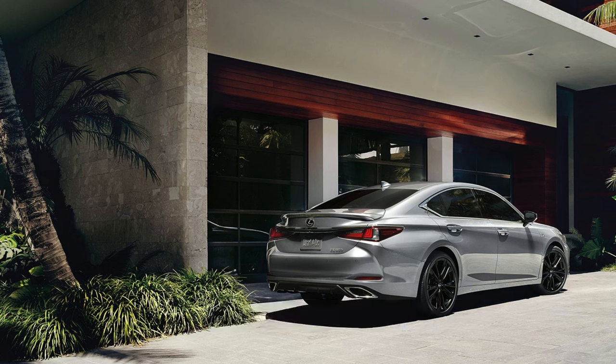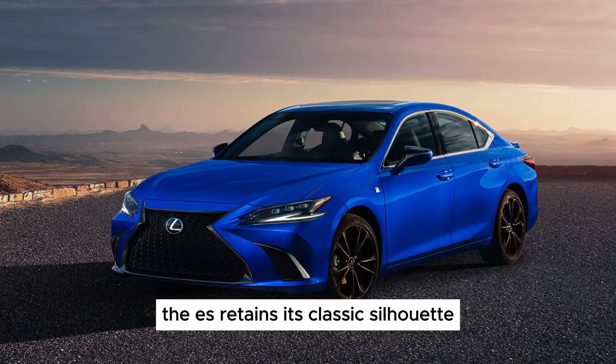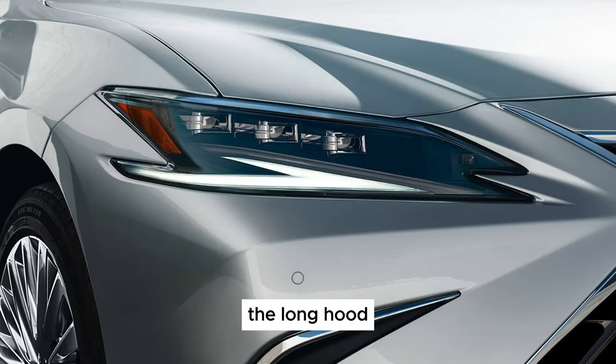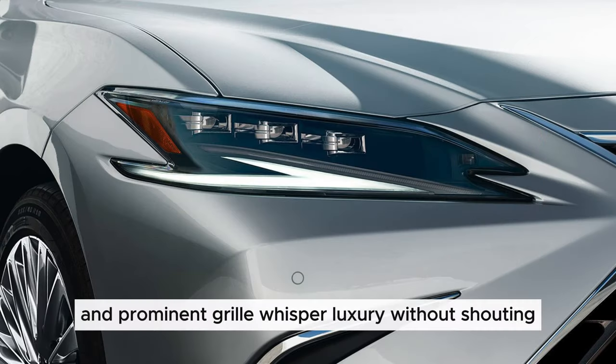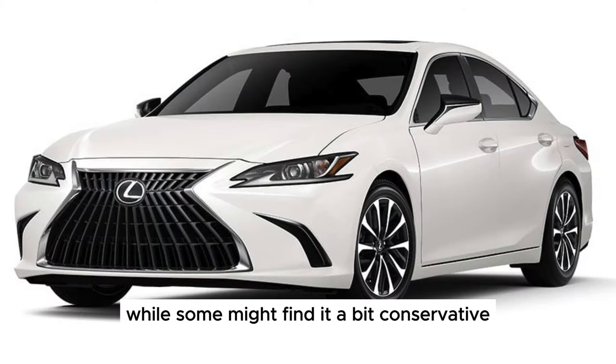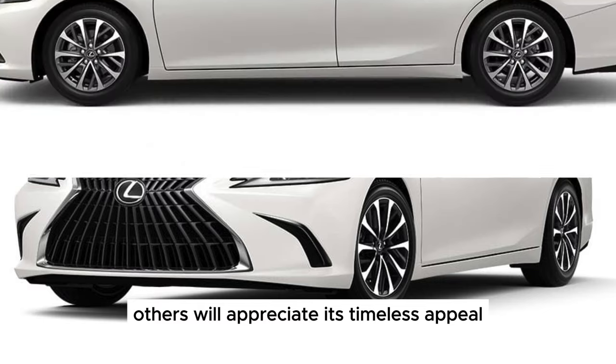The Exterior Elegance: The ES retains its classic silhouette, exuding an air of understated elegance. The long hood, sweeping roofline, and prominent grille whisper luxury without shouting. While some might find it a bit conservative, others will appreciate its timeless appeal.